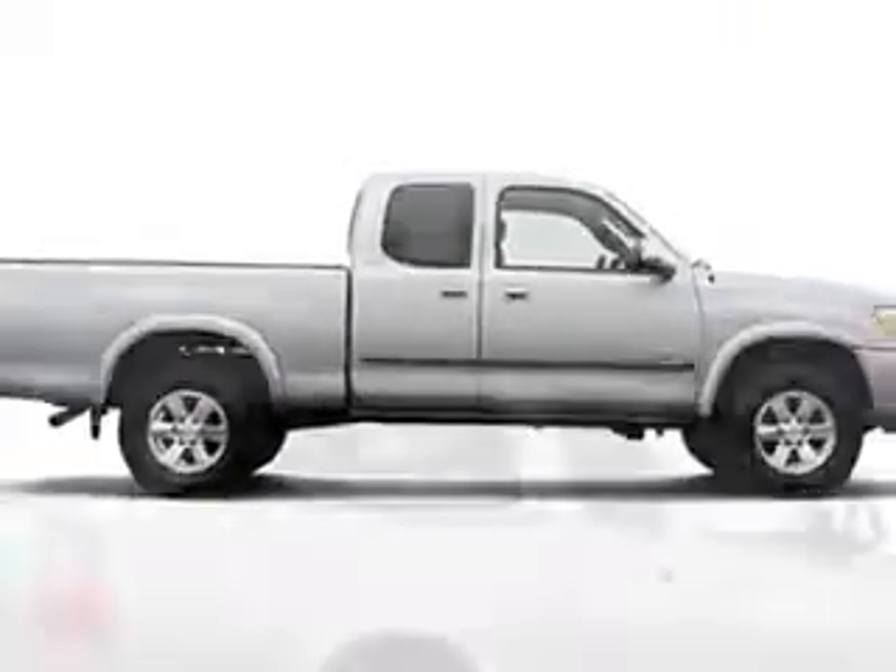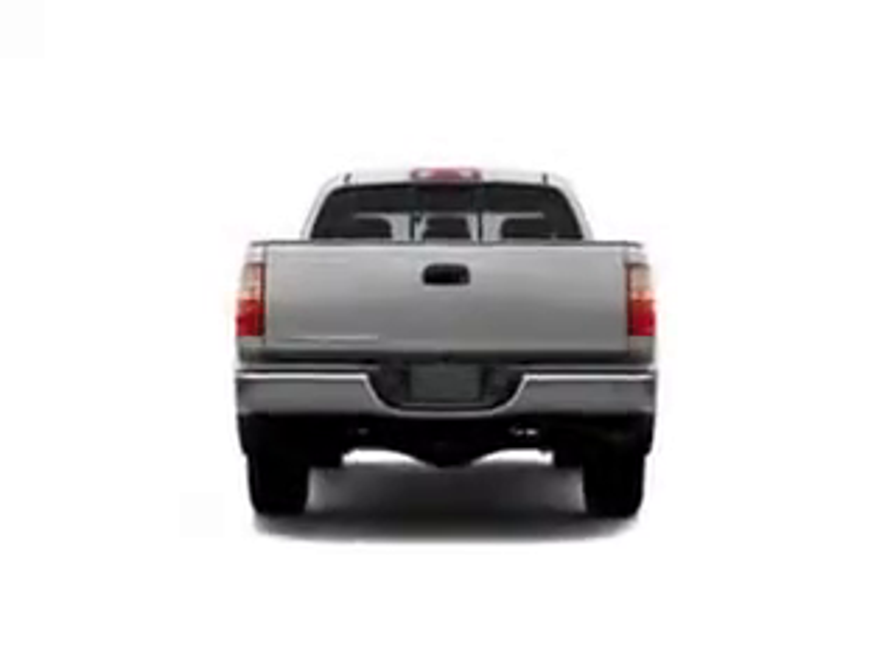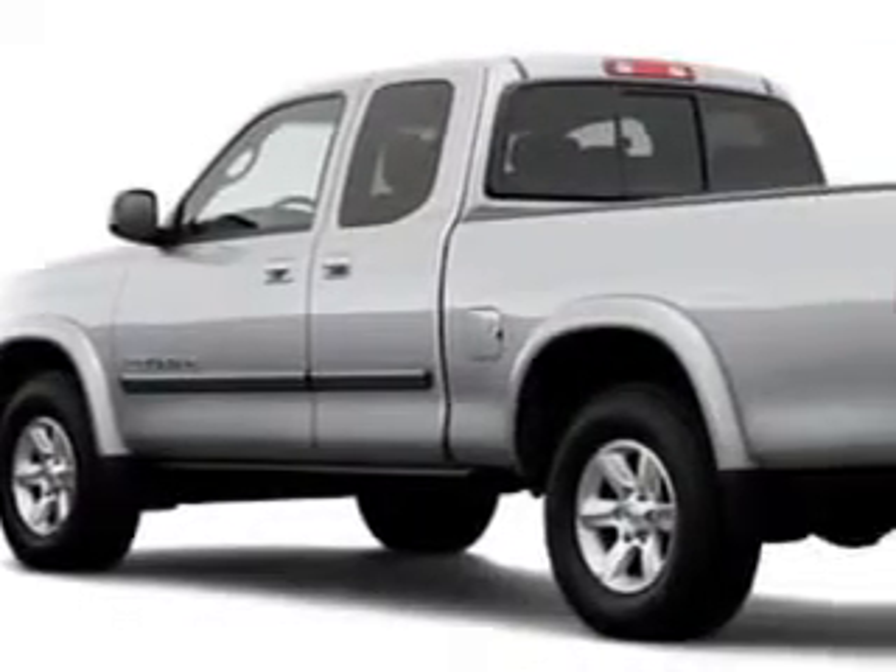Enjoy this utility truck with features like tow hooks, 5-passenger seating, privacy glass, power sliding rear window, trailer towing hitch, chrome bumpers, and split folding rear seat.